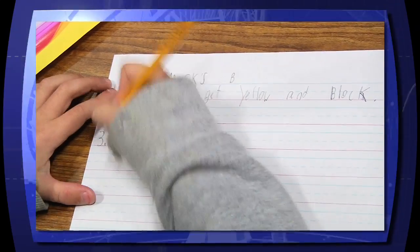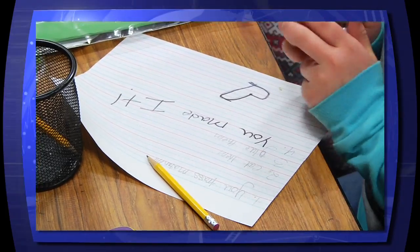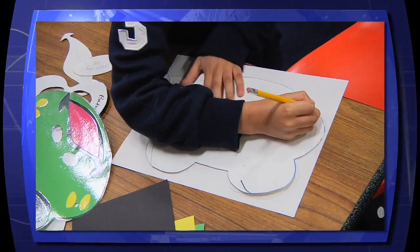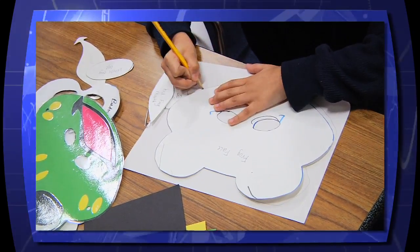The students spent time writing out the instructions for assembling the masks. This allowed the 2nd graders to work on their own reading and writing skills, while sending a personal message of hope and well wishes to the kids at CHKD.